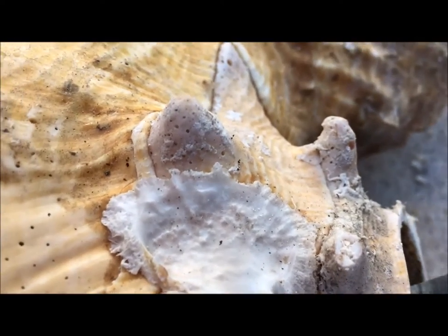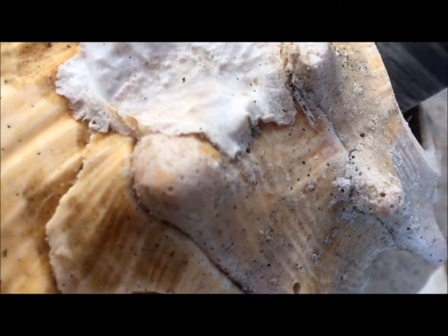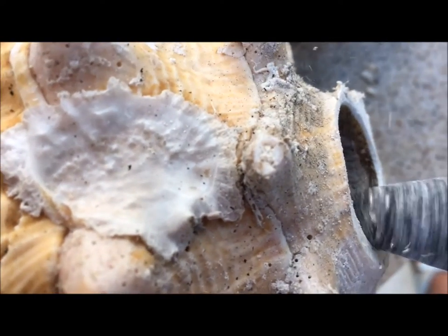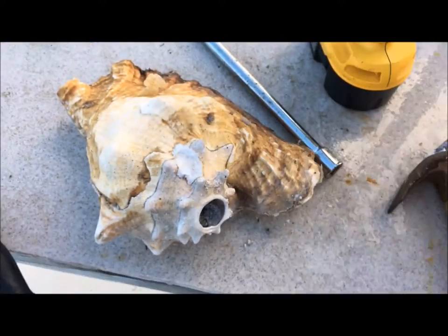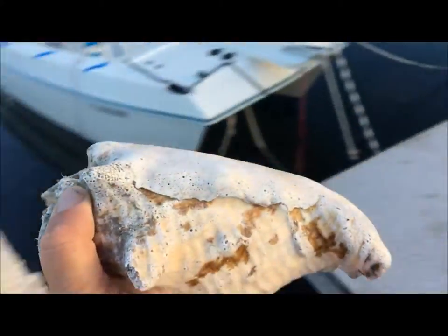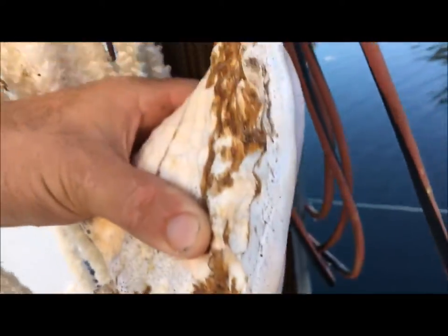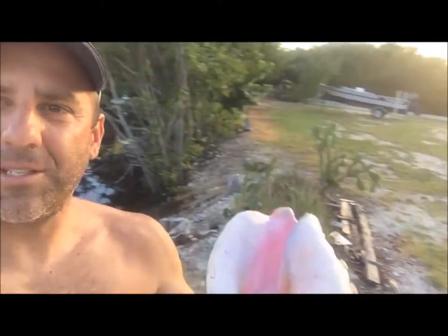We're just gonna do a little drill in here — and that should do it. We got ourselves a conch horn. Now that we got the end all cleaned up, I think we're ready. Let's wash this sucker out first — who knows how many lizards and weird things are in there — and give it a shot and see how she sounds. So here I am in the backyard, we'll shake some water out of this thing. We got the sun setting right over here — see how we do this.